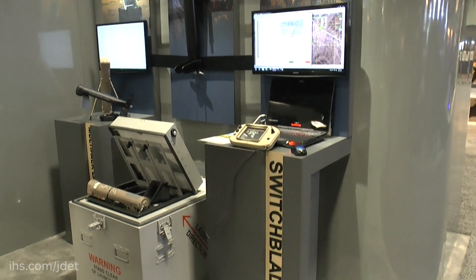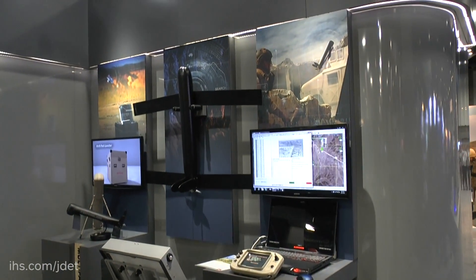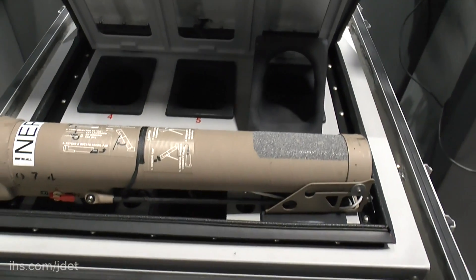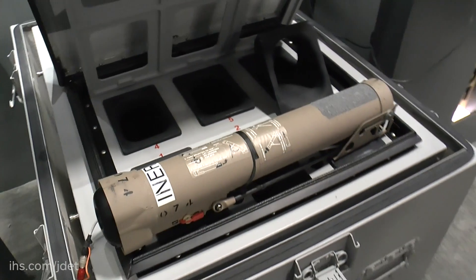Basically, Switchblade is an in-production system. It's a full suite of capabilities that we offer for the US Army and for other services. It's been in service since 2011, and it's actually been operational since that time.